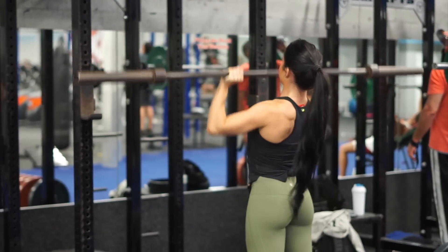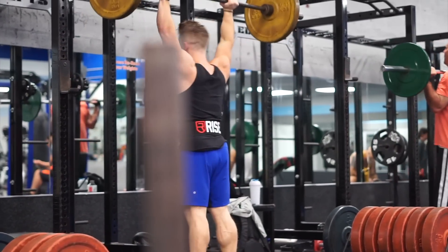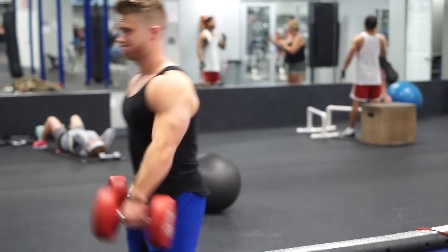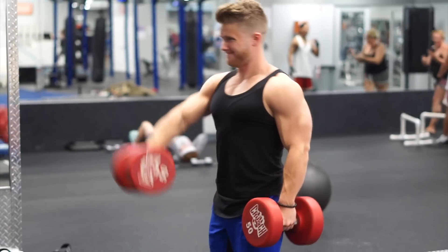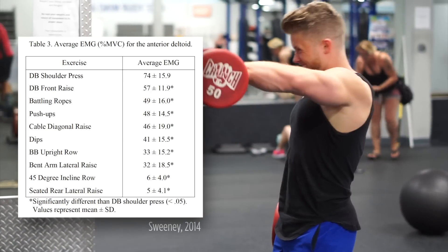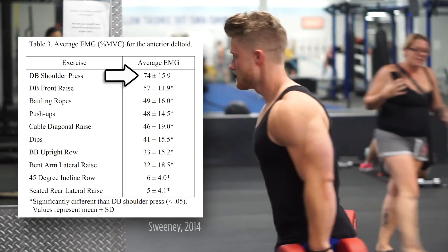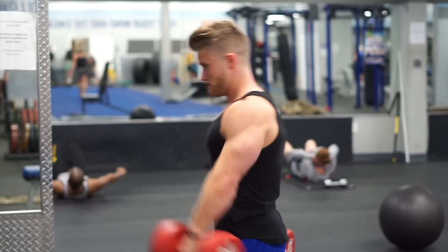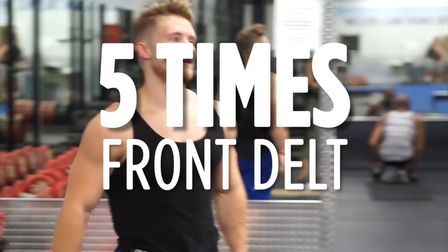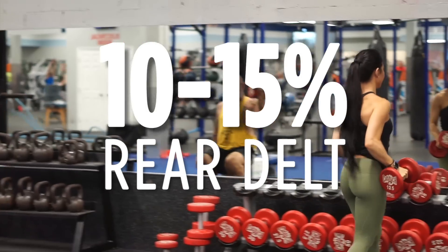It seems that the front delts can be trained optimally through pressing alone, such as by including at least one horizontal press and one vertical press in your training routine. Front raises don't seem to be of much utility here, since they're often redundant and aren't as good at activating the front delts as dumbbell shoulder presses — at least according to Sweeney 2014, which showed front raises to elicit only 57% activation relative to maximum voluntary contraction versus 74% seen with dumbbell shoulder presses. Scientific fitness author Michael Gundill cited bodybuilders as having five times the front delt development of untrained folks, but only three times the side delts, and only ten to fifteen percent more rear delt size, indicating the most room for improvement lies with the side and rear delt components.